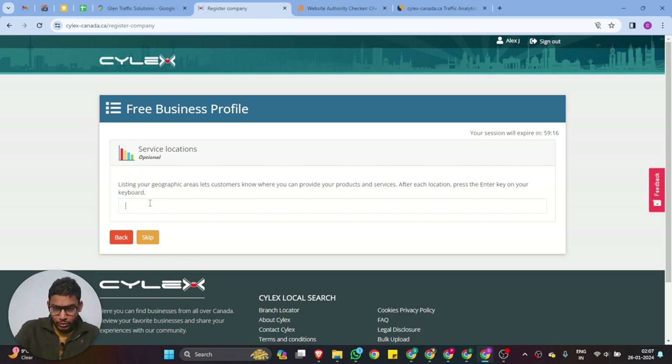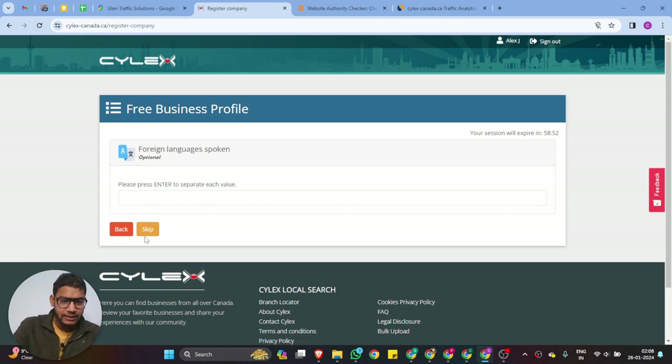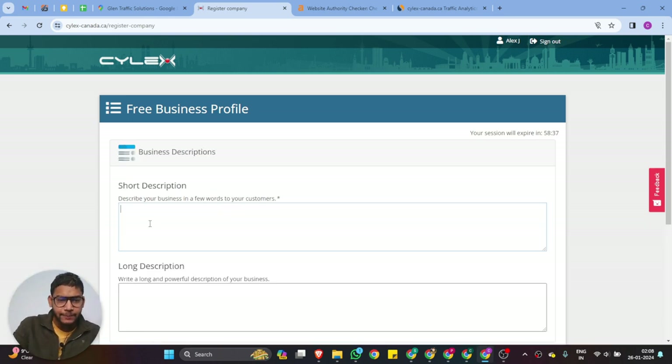Choose your service location for which you are creating this listing. Service location is optional, so if the website is not catching your location you can skip it. Then skip the spoken languages section as well.